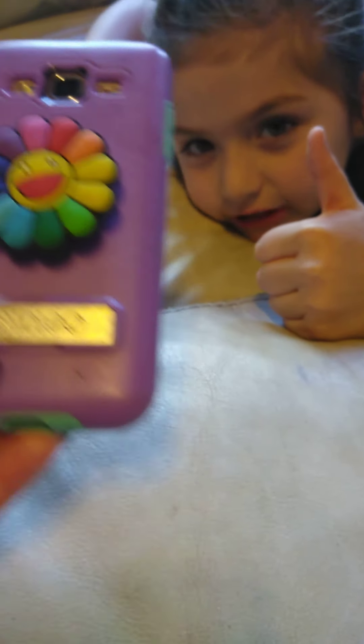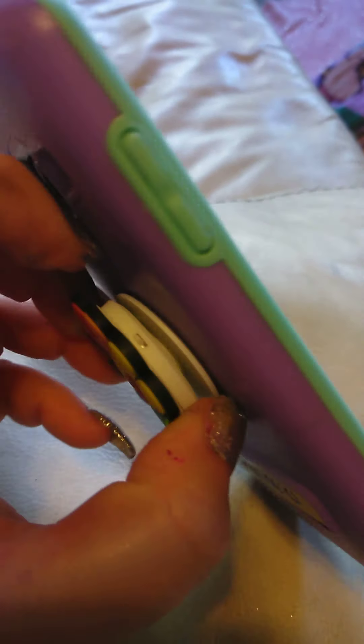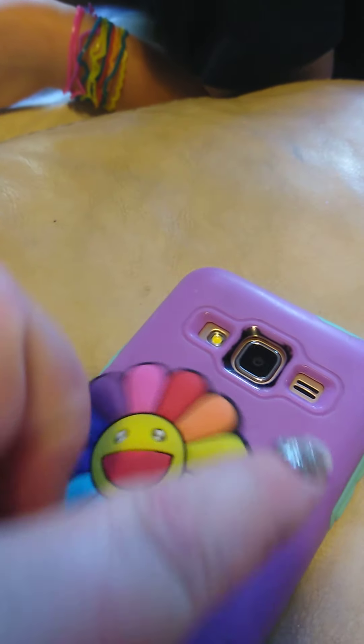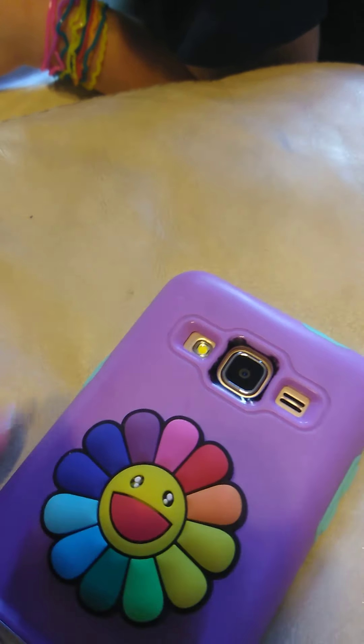The first thing I have is Artie's pop socket for her phone. And I got her this pop socket — I paid $1.57 for this. It holds the phone up really good and it twisted. That's very beautiful. So that's Artie's.